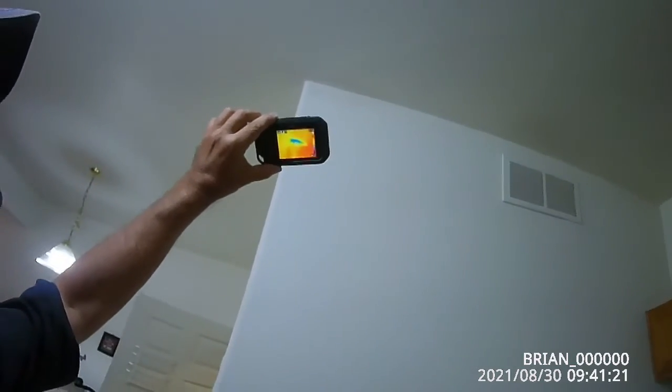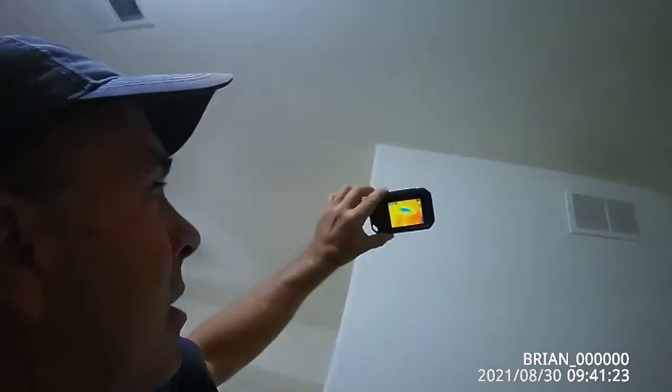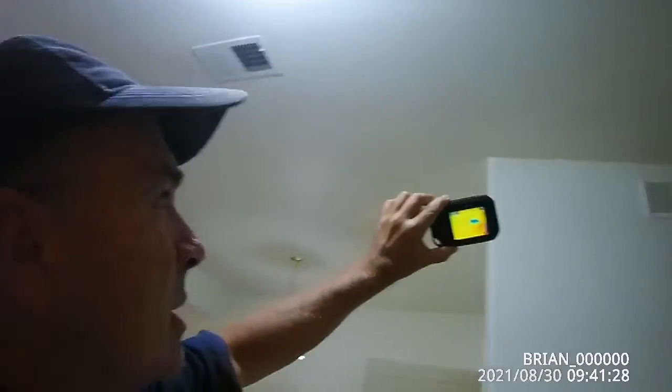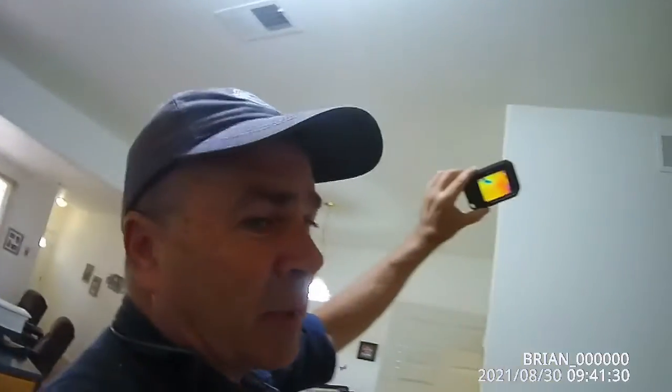It needs to be investigated further to make sure it's not a leak from the unit above, being that this is the bottom unit in a condo. Until next time, Brian from Front Range Home Inspections.